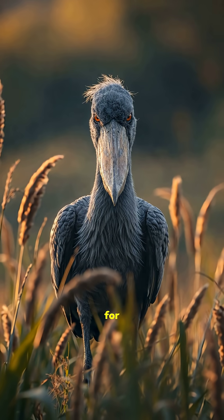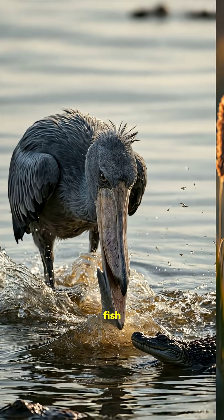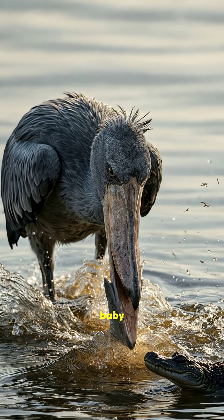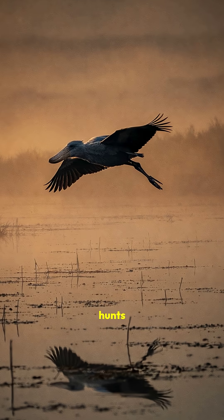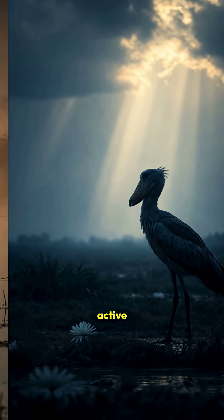The shoebill waits motionless for hours, then strikes with deadly speed, catching fish, frogs, even baby crocodiles. It hunts mostly in the early morning or late afternoon, when wetland prey is most active.